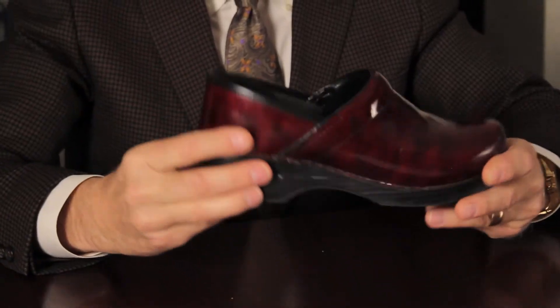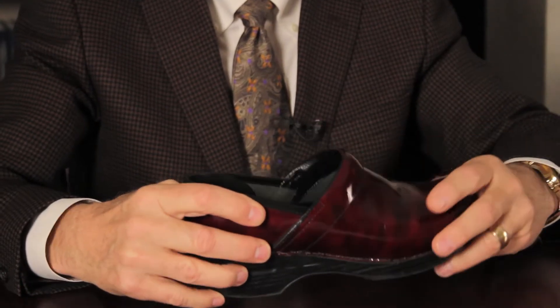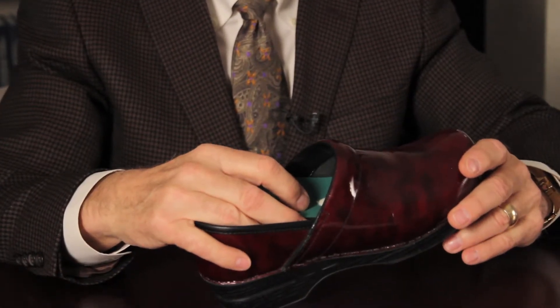We also attempt to get patients into a roomy shoe that reduces pressure on the toes. This is an example of a low-heeled shoe with an adequate toe box both side to side and top to bottom, with extra room so that you could put an orthotic inside to relieve pressure on the foot.